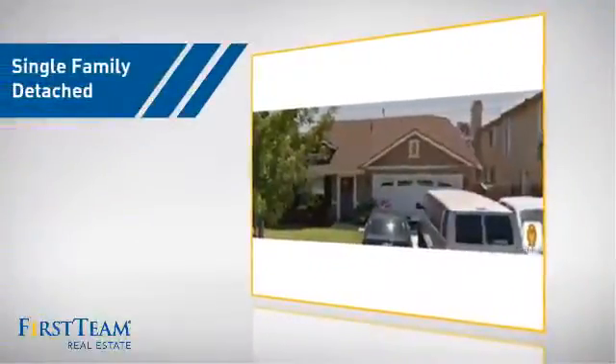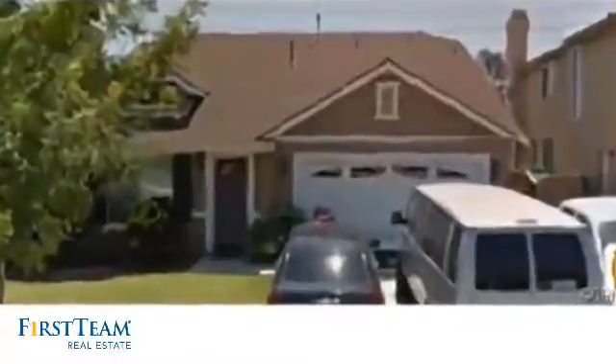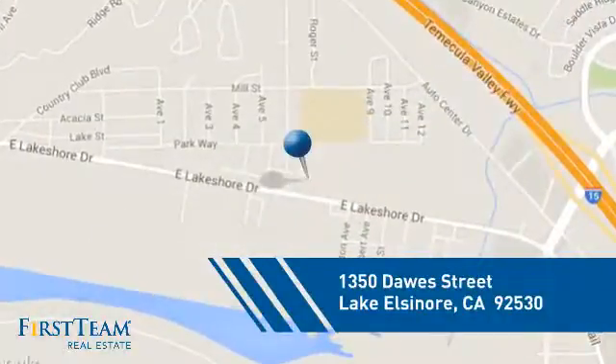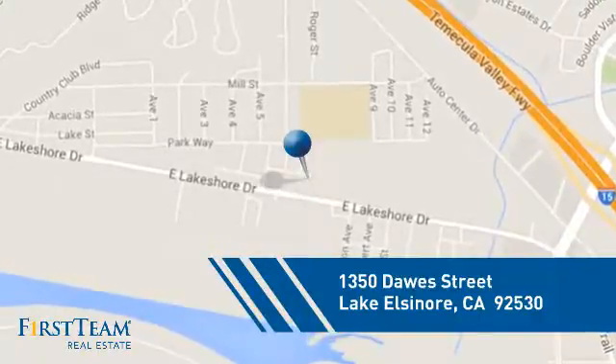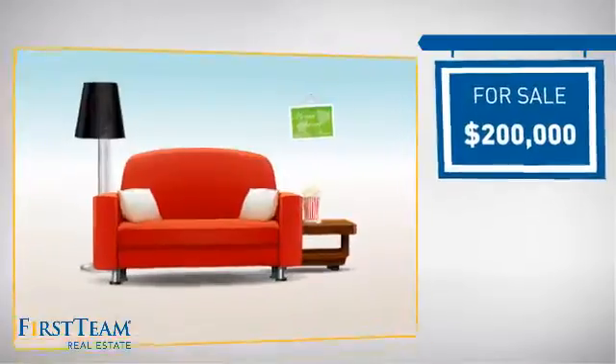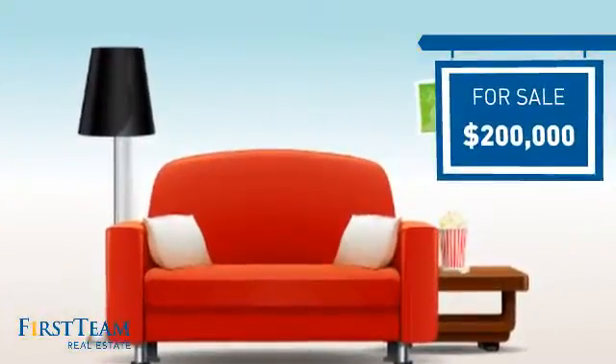This detached home is a great choice for families who want the privacy of their very own lot, and it's located in this area. Currently listed at $200,000, it offers an excellent value for the area.